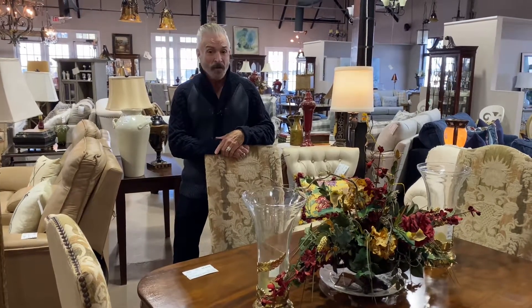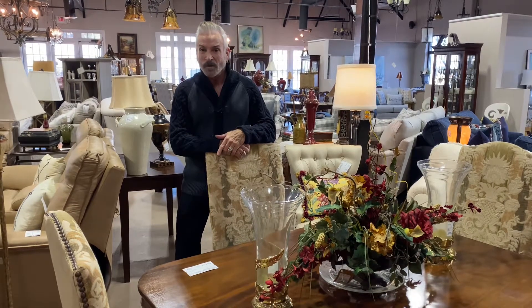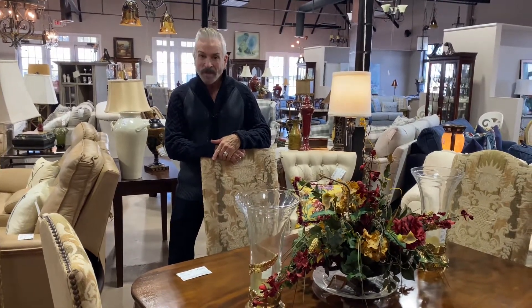Hi friends, it's Mark Jones, the Consignor's Designer. I'm still here in Alpharetta at Southern Comfort's Consignment, and I'm going to show you something that I think you might just like if you like vintage.